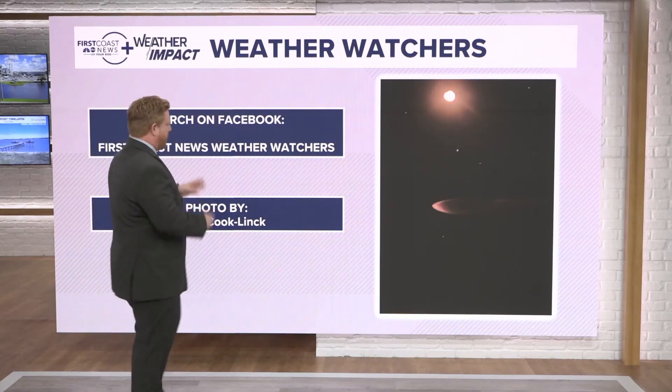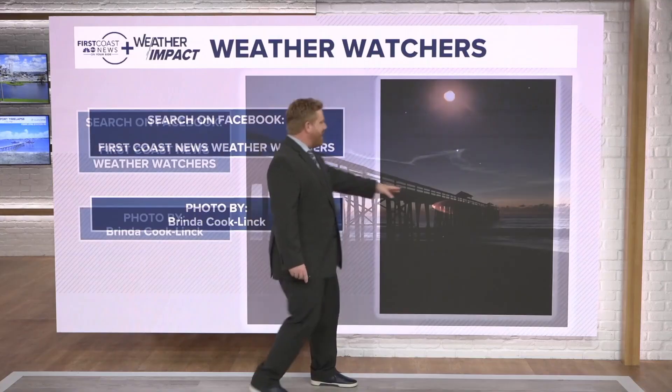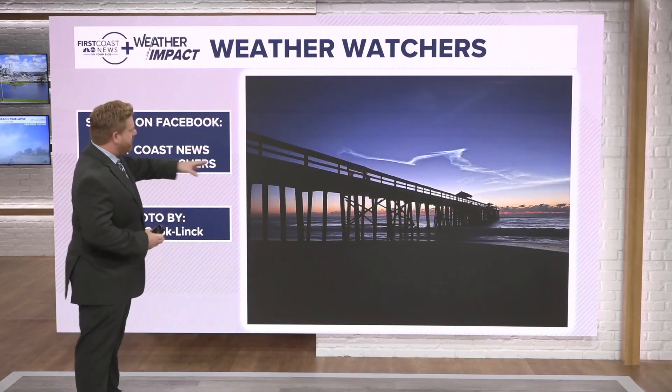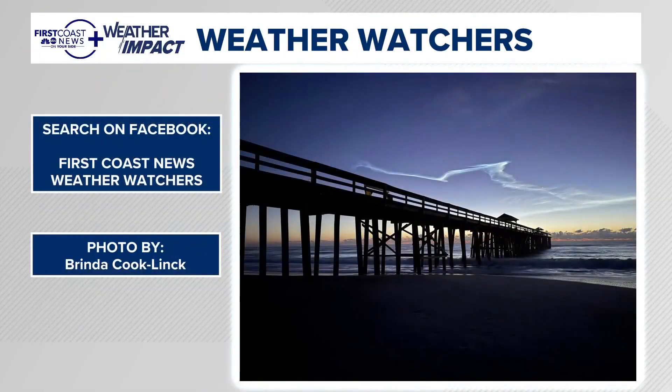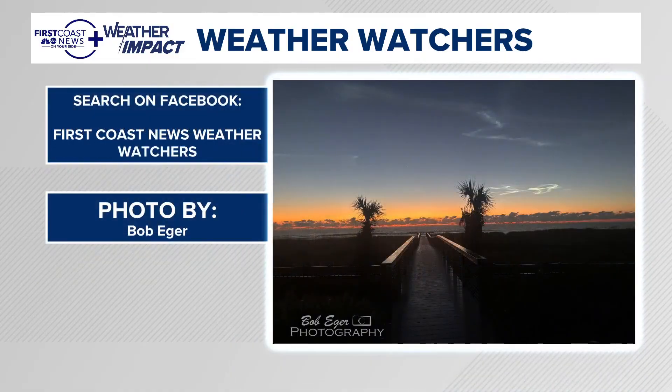Some of you may have seen this prior to sunrise on your Thursday morning. It was a Falcon 9 launch, and the launch itself is pretty cool, but then it leaves behind this contrail. It illuminates the sky just prior to sunrise, and a lot of our weather watchers sent in some fantastic photos of that here along the First Coast.